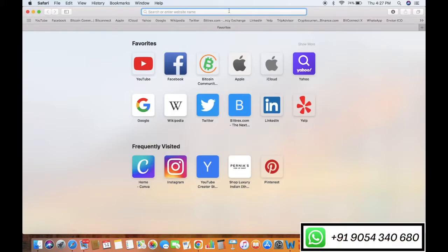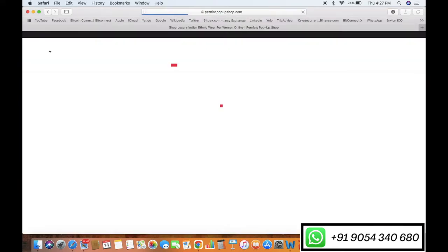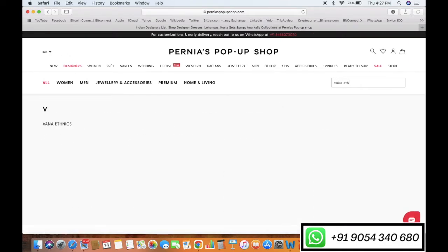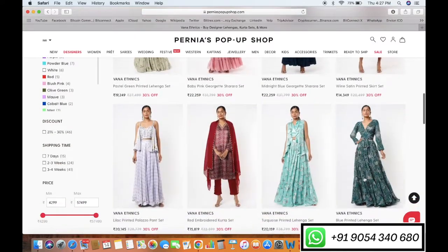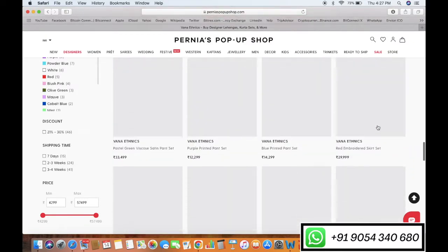Guys, go to www.paniyaspopupshop.com and search Vana Ethnics in the Designers section. We have a collection ready for you to shop at a flat 30% discount on each outfit. This is the first time we have kept a flat discount, and that too 30%.